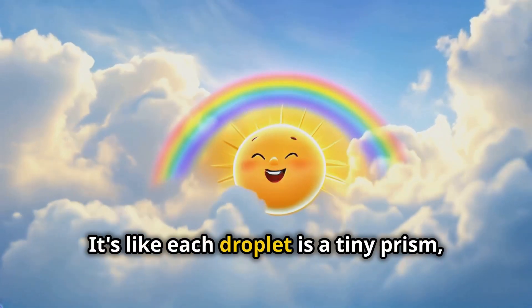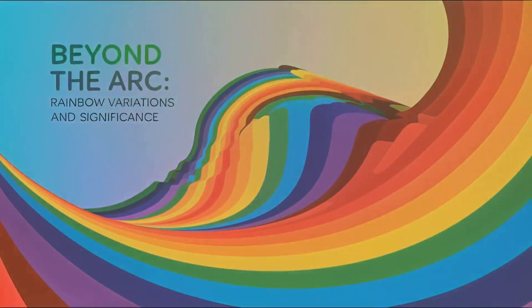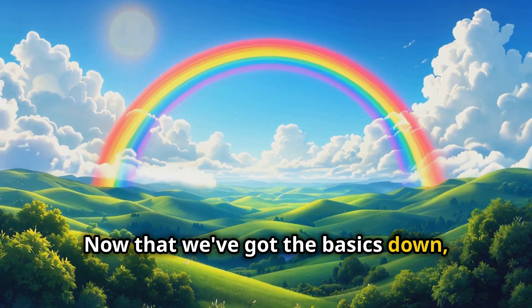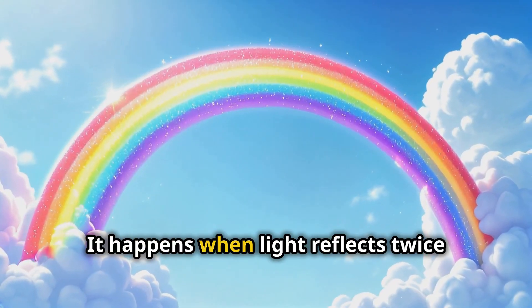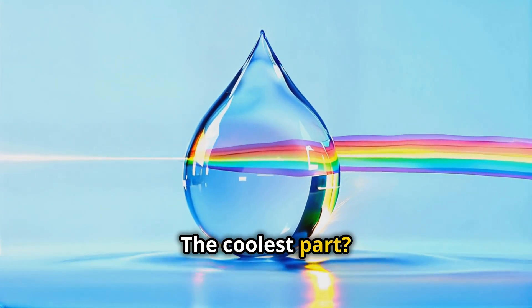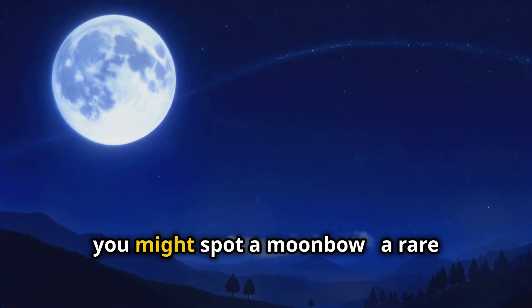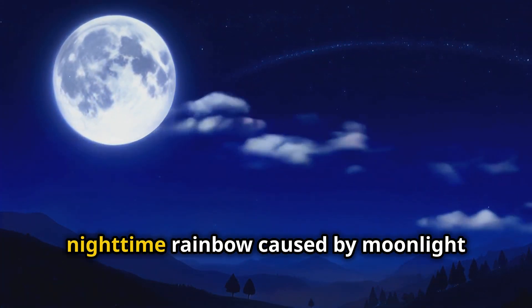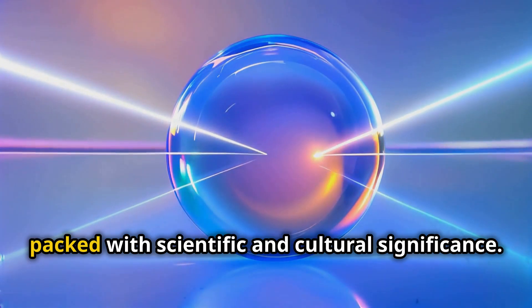It's like each droplet is a tiny prism working together to paint the sky. Now let's talk about some rainbow variations. Ever seen a double rainbow? It happens when light reflects twice inside the droplets. The coolest part — the colors in the second rainbow are reversed. And if you're lucky, you might spot a moonbow, a rare nighttime rainbow caused by moonlight instead of sunlight.